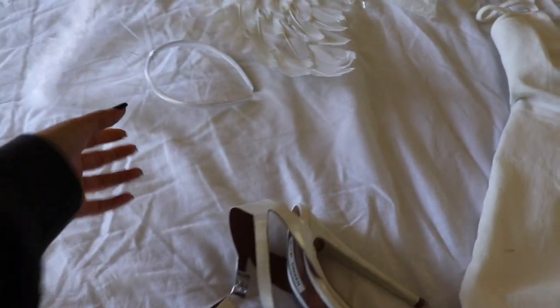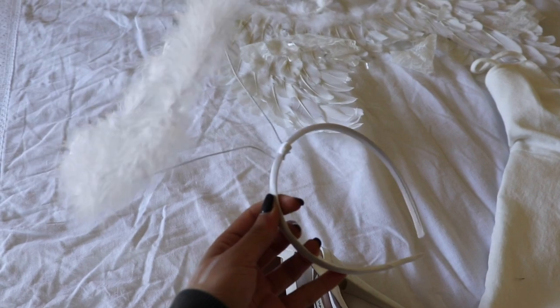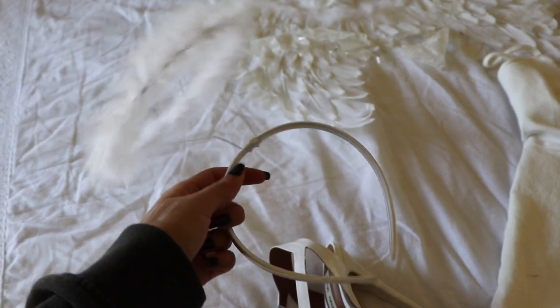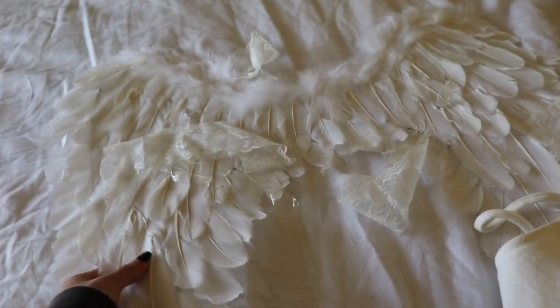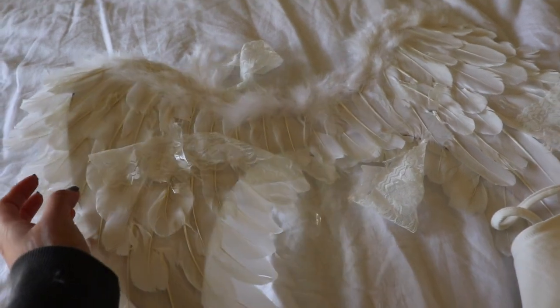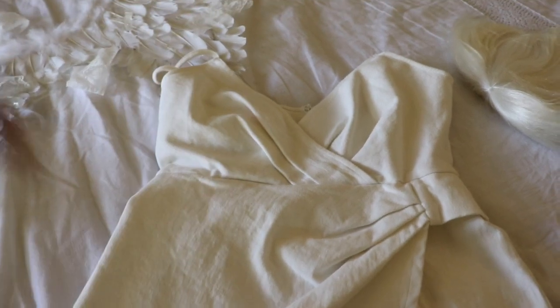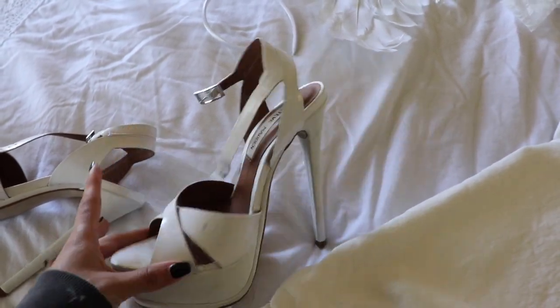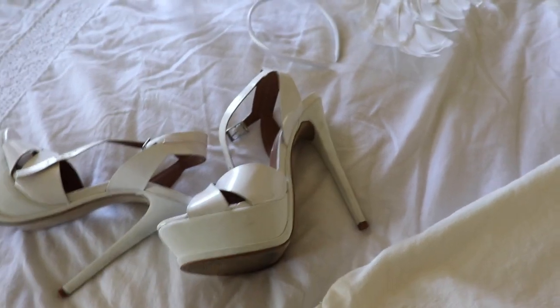Before I put on my outfit, let me show you the accessories. I got this halo from Spirit Halloween, and these feathery angel wings that are so pretty I want to keep them for next year. I'm wearing a white romper I wore for my graduation — honestly anything white works. I also got a white wig even though I did my hair, and I have these Steve Madden thick heels I've had since I graduated high school.